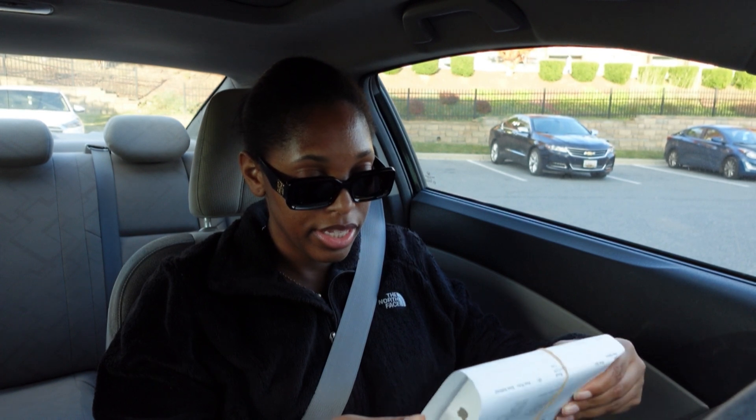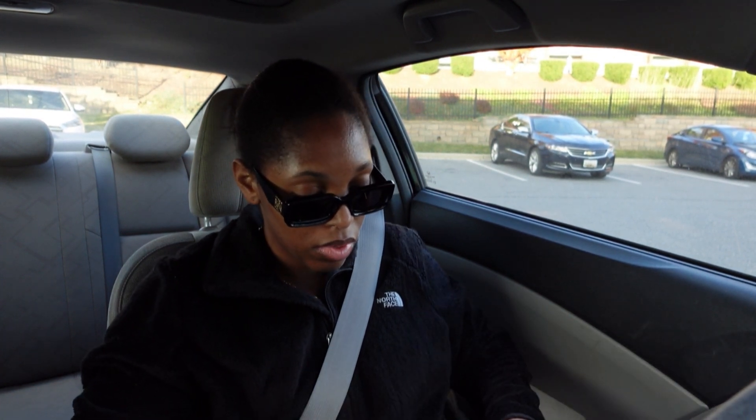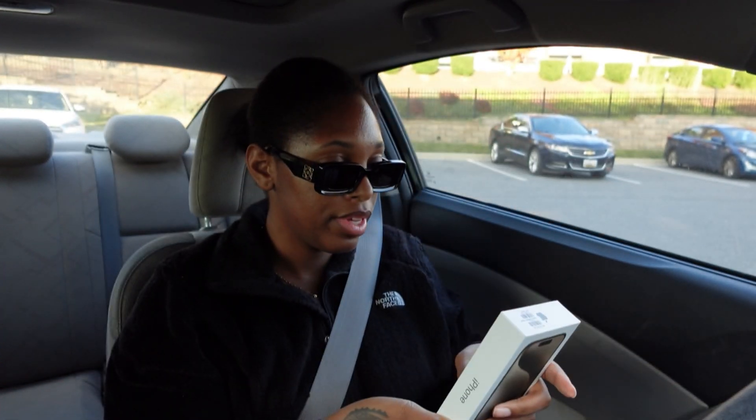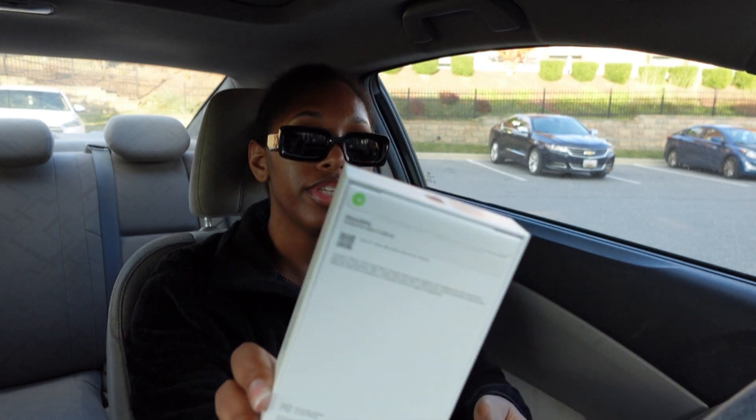Thank you, give me one minute, I have to check it out for you. Oh, here you go. Looks like an iPhone! Yeah, thank you. If you need anything, my name is Mike, I can help you. Yes — iPhone 15 Pro, y'all!